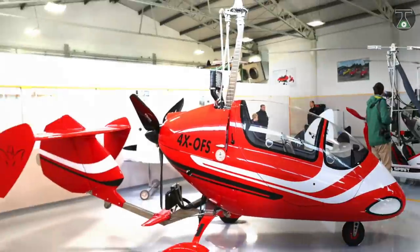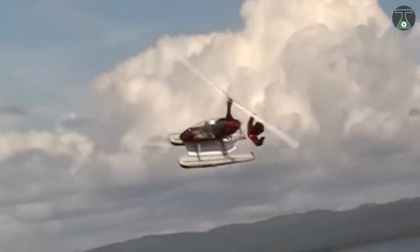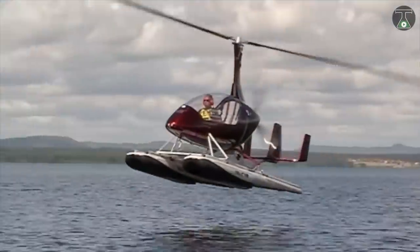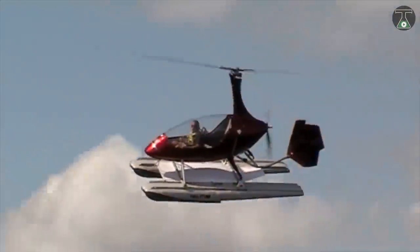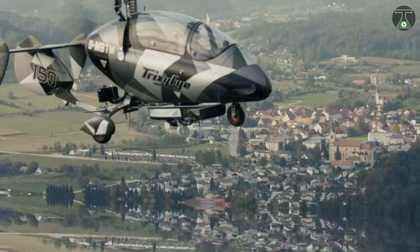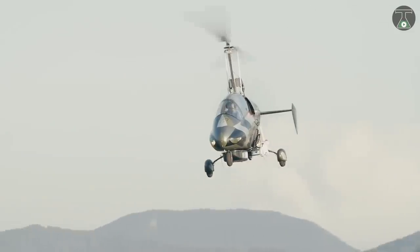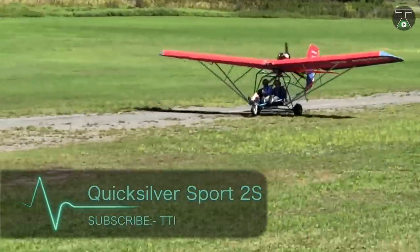स्पिरिट द्वारा उड़ान भरने के लिए आपके पास दो ऑप्शन होते हैं — एक दो कंट्रोल सेट के साथ और दूसरा एक पैनल के साथ जिसको किसी भी साइड पर सेट किया जा सकता है। इसके अंदर पाँच कम्पार्टमेंट यानी तीन क्यूबिक फीट की अच्छी खासी जगह भी मिलती है। टेकऑफ करते हुए इसका अधिकतम वजन 557 किलोग्राम तक होता है और ये 3 किलोमीटर ऊंचाई तक उड़ान भर सकता है। इसकी कीमत 47,000 डॉलर रखी गई है।